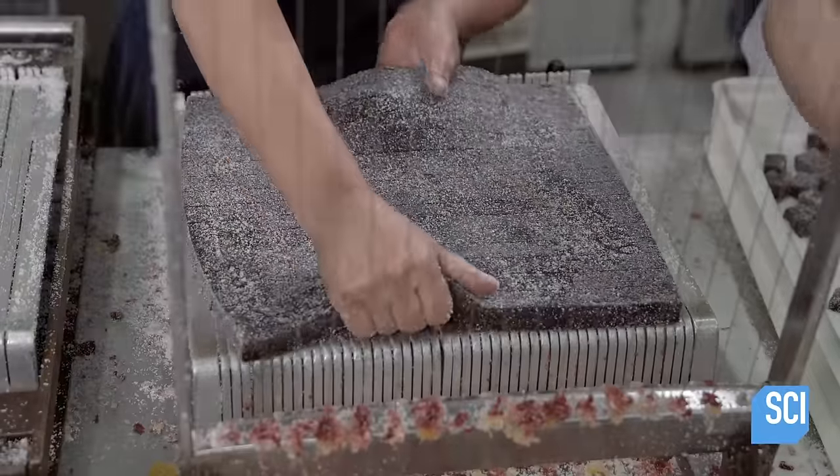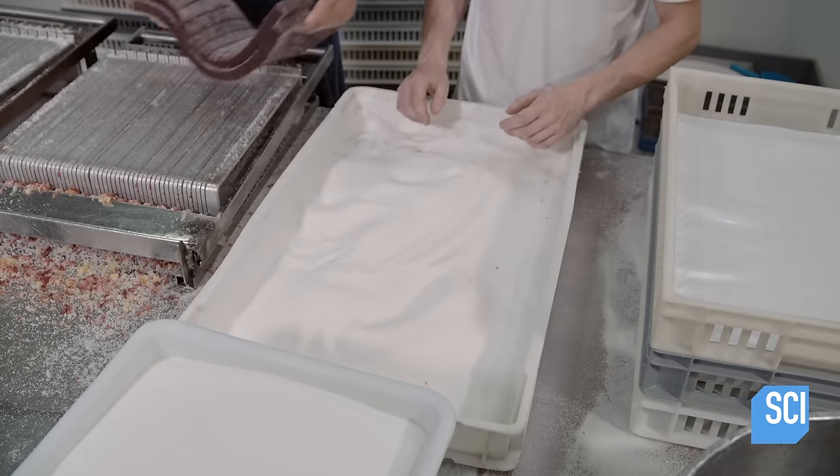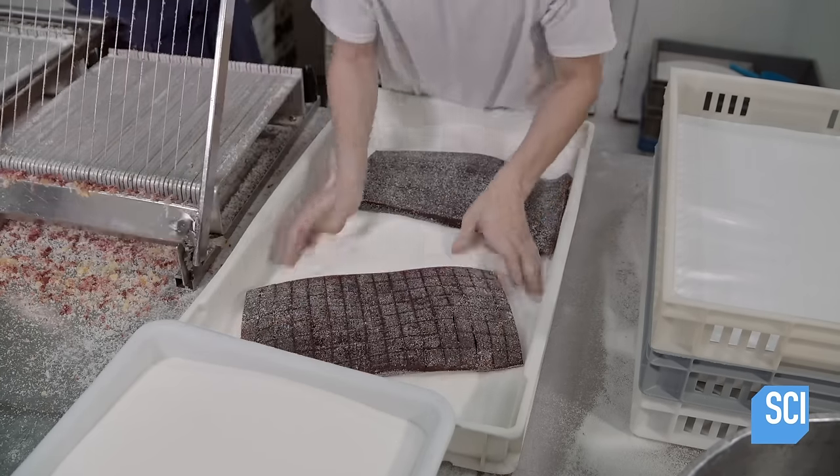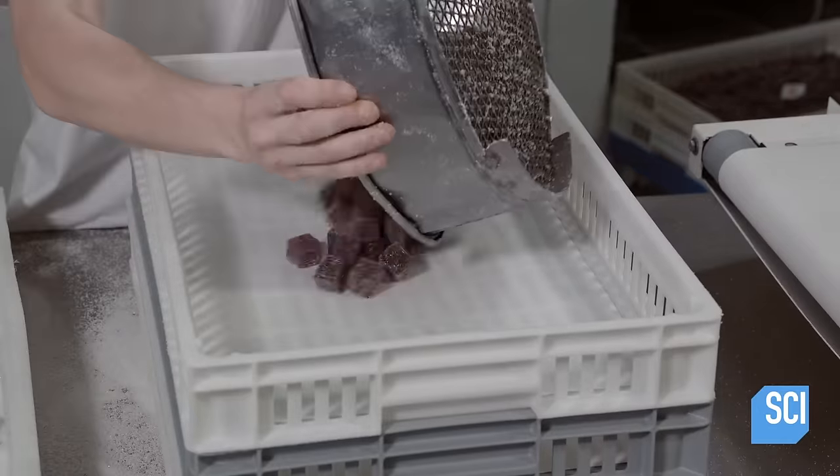The worker then lays the jelly square on a cutter the company calls a guitar, because its steel wires look like guitar strings. The wires cut once in each direction to make cubes. Then another worker applies a second coating of sugar.